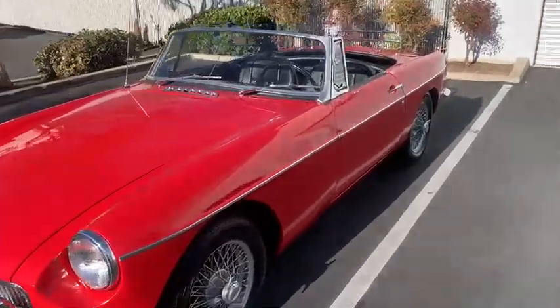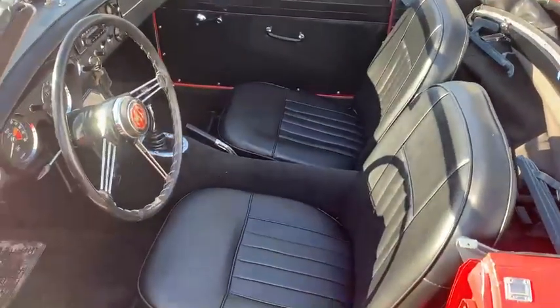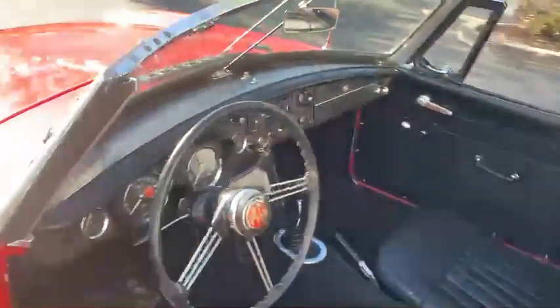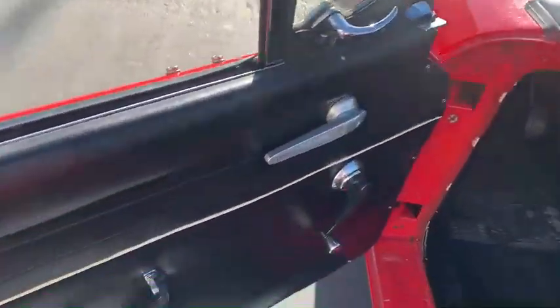We'll do a little quick walk around. Really nice interior. Good condition soft top. Seats have been done recently. New carpets. Great original steering wheel. Really attractive dashboard. Nice original door panels.